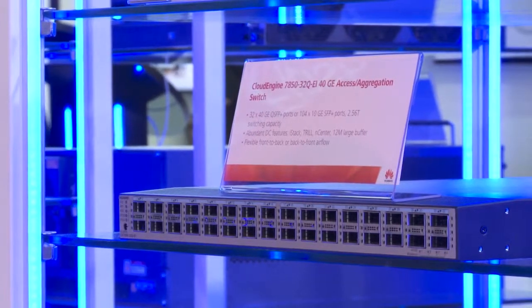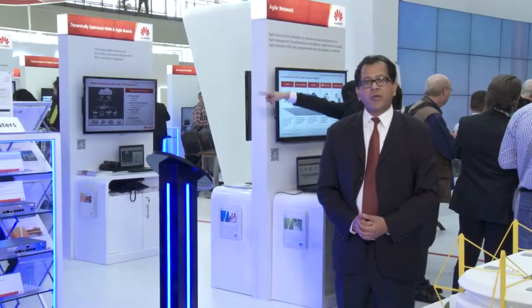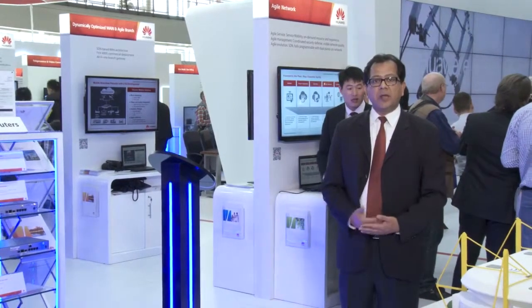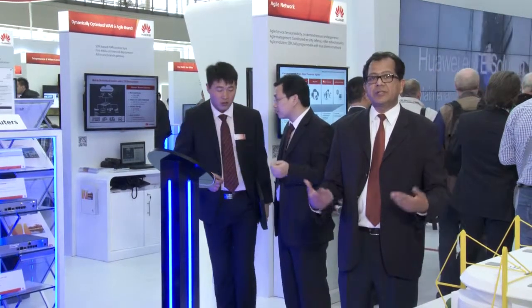Here we have our campus switches, and you can see the Switch 5700 being displayed here. That was actually tested by the Network World last year, which classified it as the most energy-efficient switch.